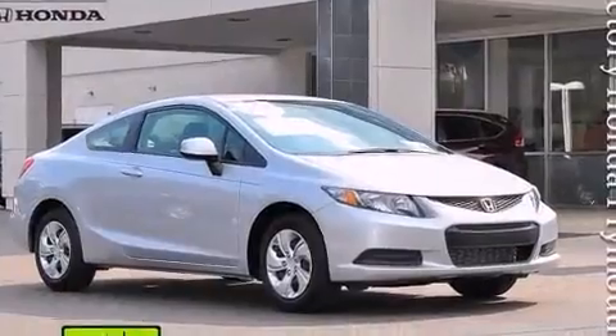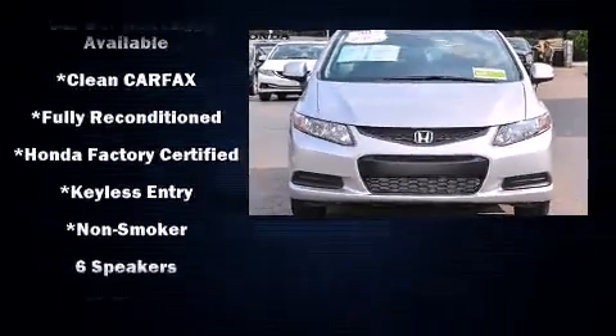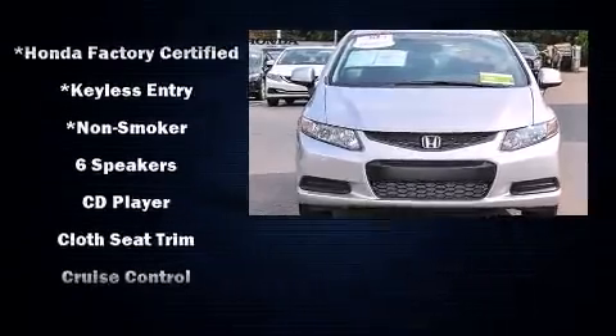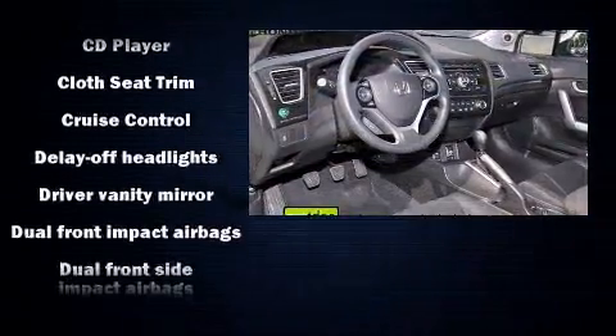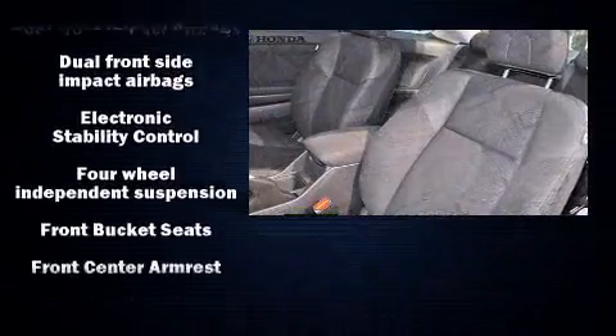Premium sound drives six speakers, providing you and your passengers a sensational audio experience. Honda also prioritized safety and security with features such as traction control, ignition disabling, and ABS brakes.